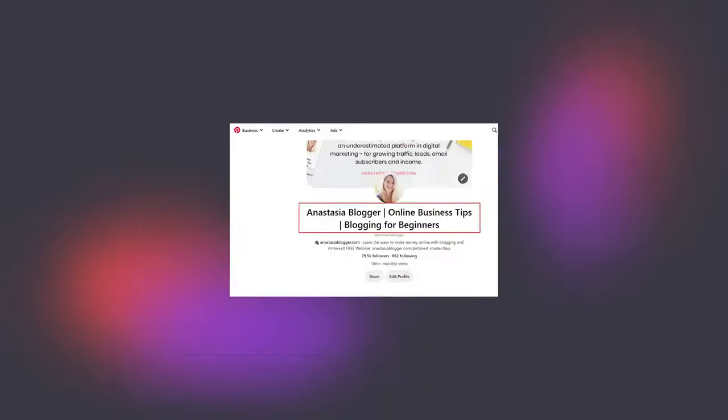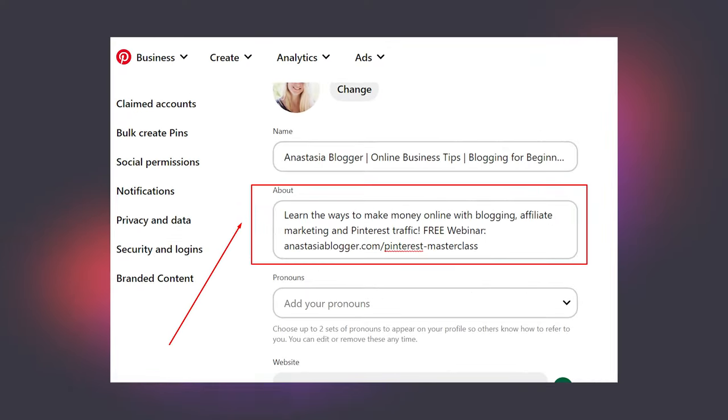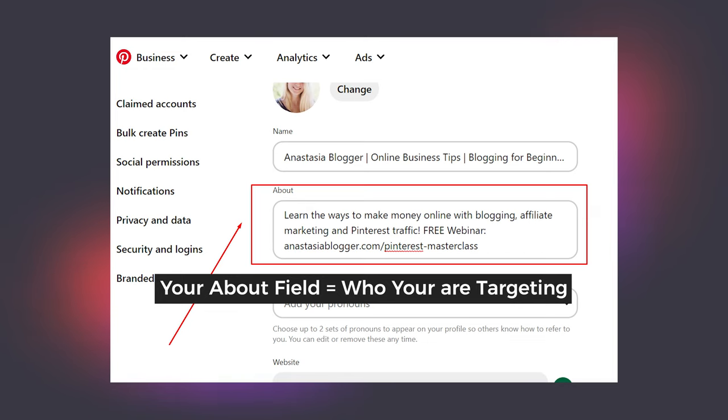My profile title includes some of the words that describe what I teach - online business and blogging tips. Now the about field shouldn't be about you. It should be about your audience. It should tell them why they should follow you, what they will get from your content. If you tell them in this short bio how you can help them, you're already ahead of the game.